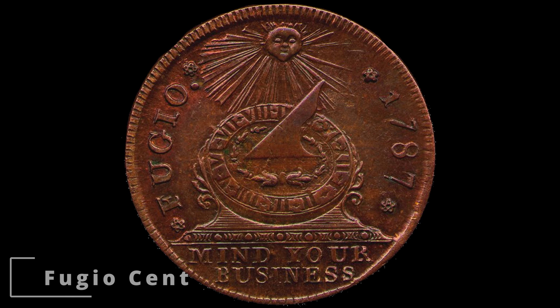We start our journey in 1787 with the Fugio cent, which was the first official circulation coin of the United States. Designed by Benjamin Franklin, the obverse features the word Fugio, which is Latin for "I flee" or "fly," referring to time flying by, and a sundial with the sun shining down onto it. At the bottom, we see the phrase "mind your business," which doesn't mean mind your own business — although you absolutely should — but rather pay attention to your affairs.